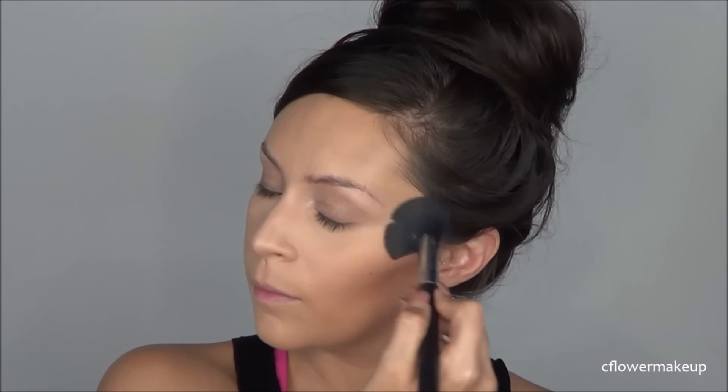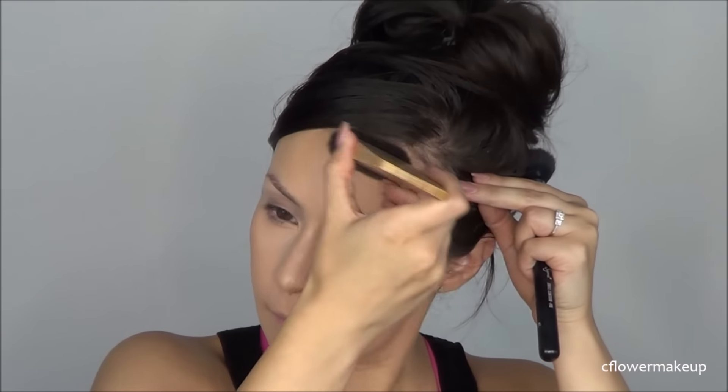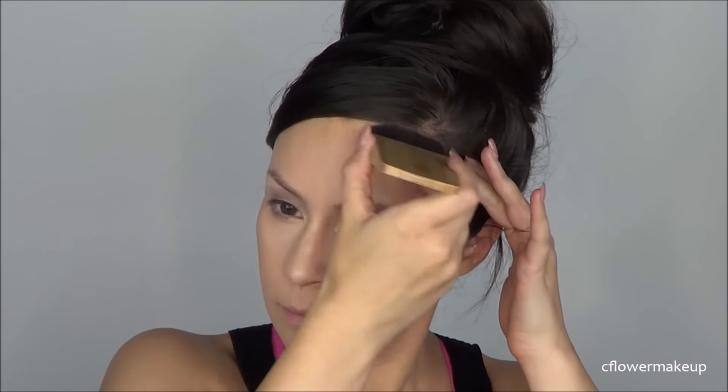For bronzer I'm going to use this e.l.f. Bronzer and Blush Duo — I believe they only have one shade — and this is like a really good dupe for two NARS products. The bronzer was coming out kind of patchy so I really had to blend it out. I filmed this tutorial really quickly while my daughter was asleep so I was in a hurry.